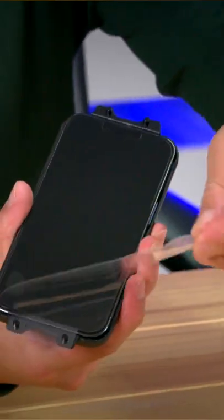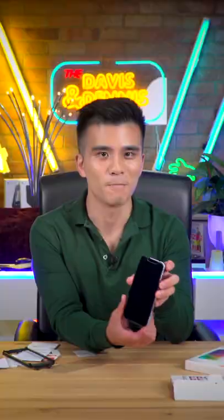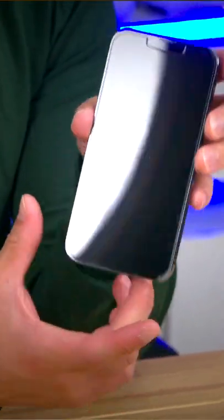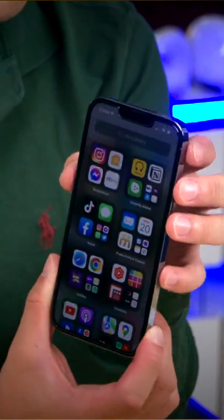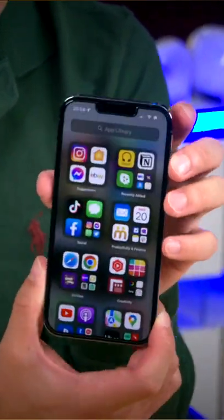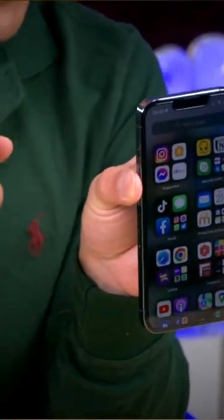And there you go, a perfect screen protector application. But now that the privacy screen protector is on, as you can see, from straight ahead it looks like any other screen protector, but when you look at it from an angle, it literally turns black so that onlookers cannot spy on your private browsing activities.